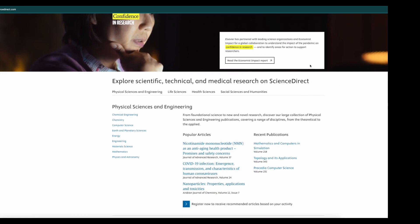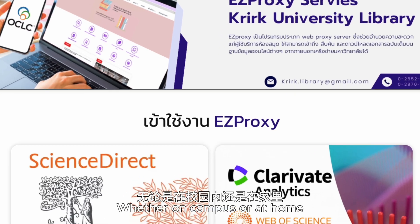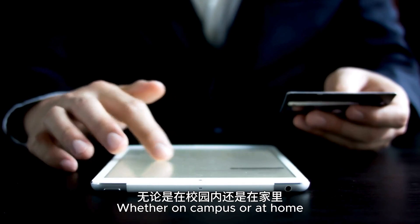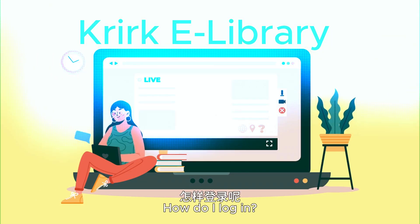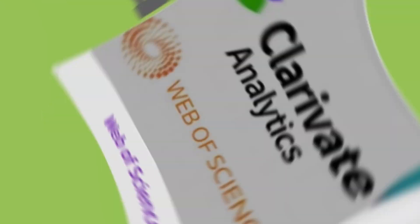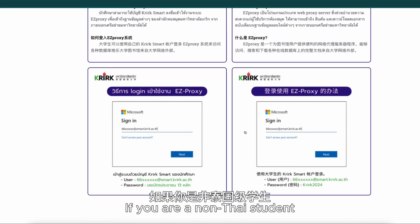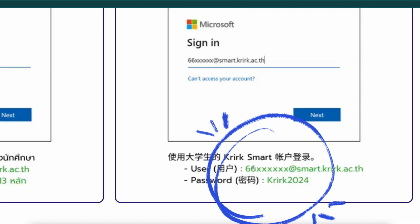包含了期刊文章、书刊摘选和同行评议。这两个数据库,通过EasyProxy服务,无论是在校园内,还是在家里,你都可以登录。怎样登录呢?你需要的是学生证号。如果你是非泰国籍学生,首次登录密码是2024。